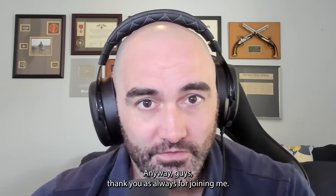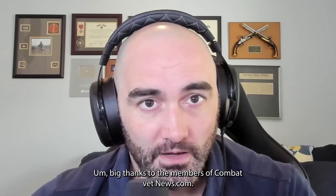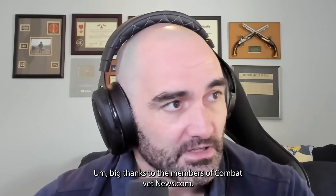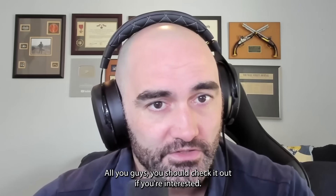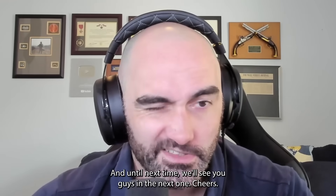Thank you as always for joining me. Big thanks to the members of combatventnews.com — you should check it out if you're interested. Until next time, we'll see you guys in the next one. Cheers.